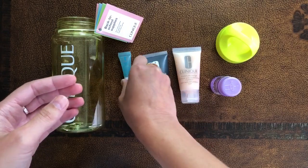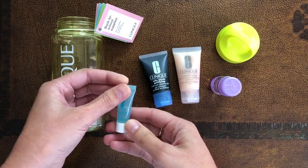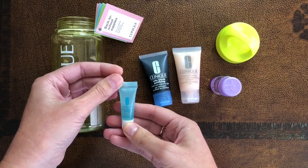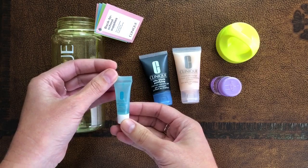And then the last product — it's the Acne Solution Clinical Clearing Gel. It helps to clear blemishes and prevent new ones from forming.